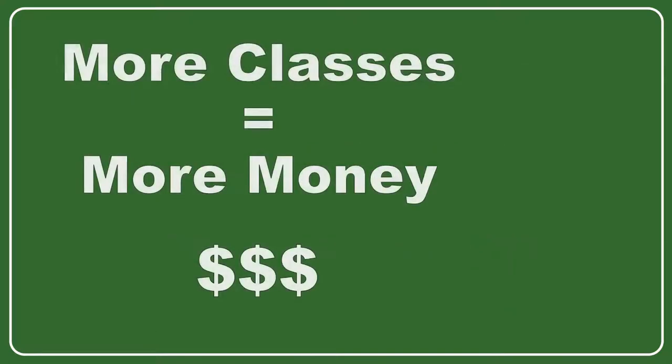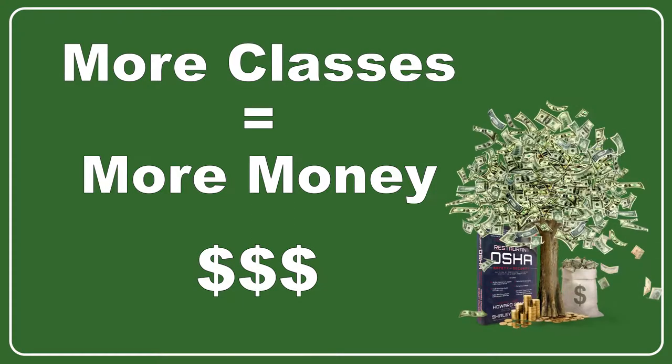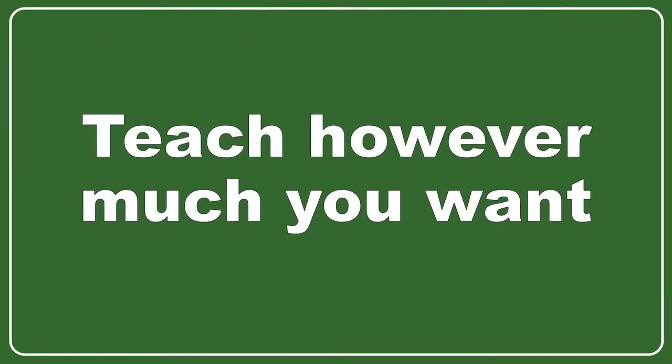Now if you teach two classes per week versus two classes per month, the numbers expand exponentially and turn into some serious cash flow for you and your business, and can turn into a six-figure income rather easily and reasonably. Or if you decide to only teach one class each month, you make less, but it's still very good side income for only a few hours of your time each month.